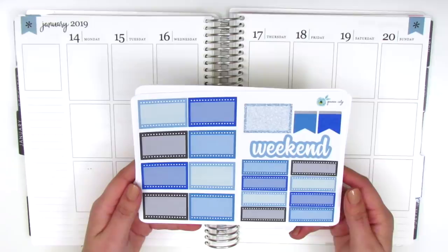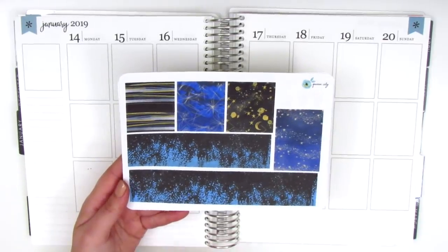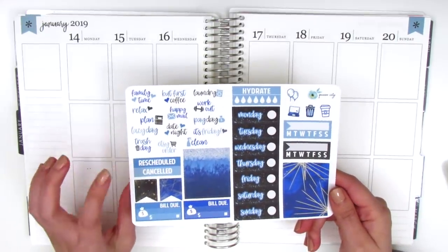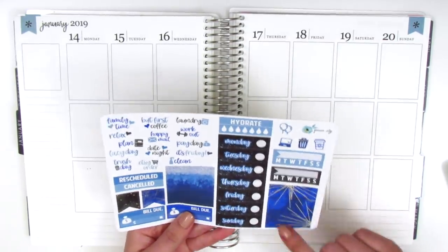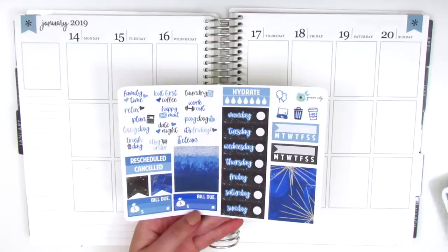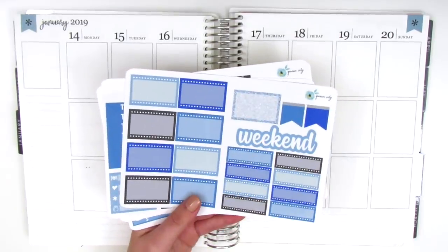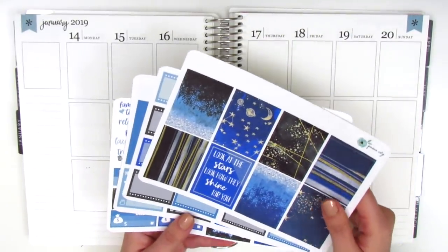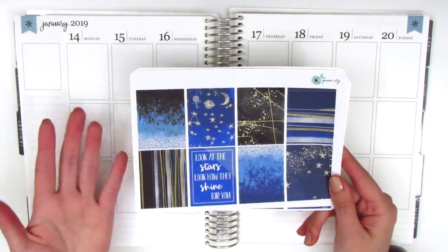On the second page we have all of the functional boxes and a weekend banner. We've got the headers and the little things, and then we have some bottom washi and some washi strips at the top. On the last page we have lots of other functional items — tech stickers, canceled stickers, flags, bill stickers, a set of date covers, a full box, more washi strips, two sidebar trackers, and some little functional icons. The only thing it's missing is a Monday through Sunday box, so I'll look through my collection to find something that works, or pull in some hard checklists.